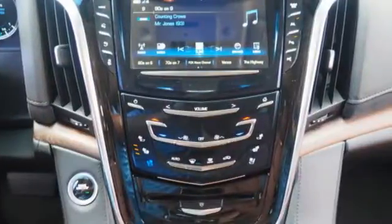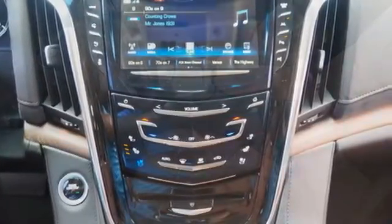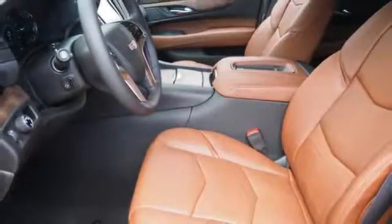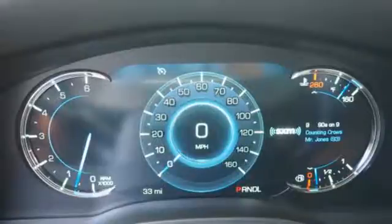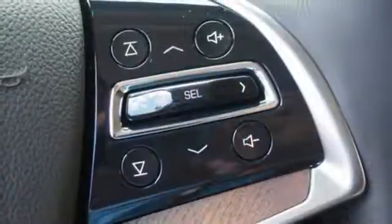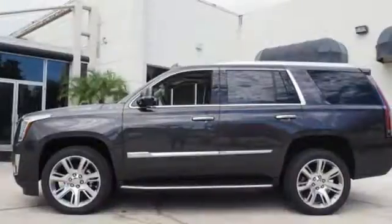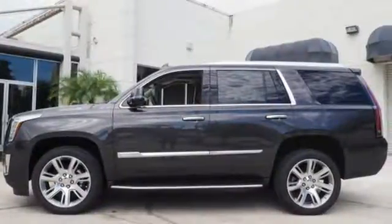Features like Teen Driver, Cadillac CUE with embedded navigation, and OnStar with 4G LTE give you reassurance when you need it most. The heated and cooled front seats, heated second-row seats, power-folding third-row 60-40 split bench seat, and hands-free liftgate give you unapologetic comfort and convenience from front to back.